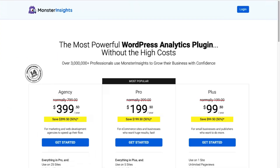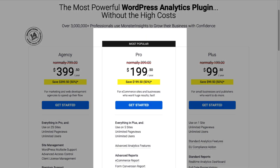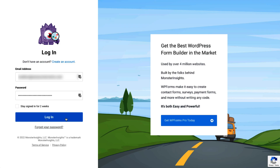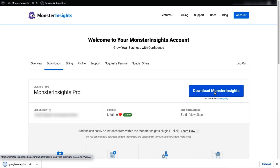To get started, you'll need to install MonsterInsights. Be sure to choose the license level that has all the features you're going to need. For this tutorial, we're going to be using MonsterInsights Pro. Head over to the MonsterInsights pricing page and select MonsterInsights Pro. Once you're signed up, go to your account area and then head over to the Download tab, and download the zip file of the plugin to your computer.